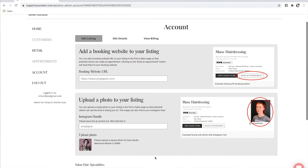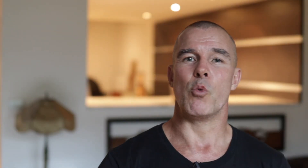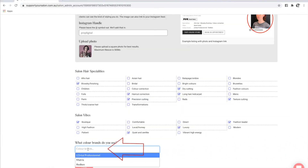Now you're going to add all your hairdressing superpowers so consumers looking for your special magic will be able to find you. Then tell people what the vibe of your salon is like — is it quiet and zen-like, local and friendly, or vibrant and high energy? Lastly, make sure you add your color brands. And that's it — simple!